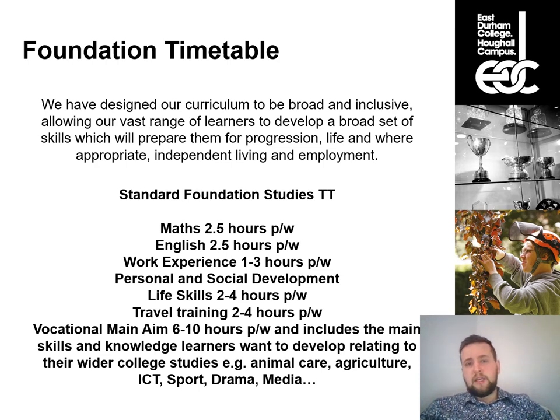Within the Foundation Studies department, if you study with us it's a full-time programme across three days a week — from quarter past nine in the morning until around 4:30–5 o'clock in the afternoon. The reason we do three days rather than five is so learners have regular, frequent contact with staff on those full days, with a timetable that is simple and easy to follow, in line with the broader skills we're trying to develop.